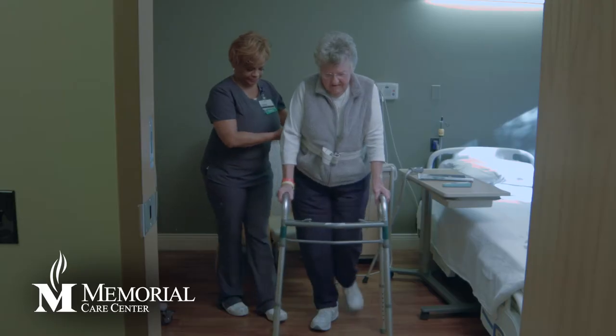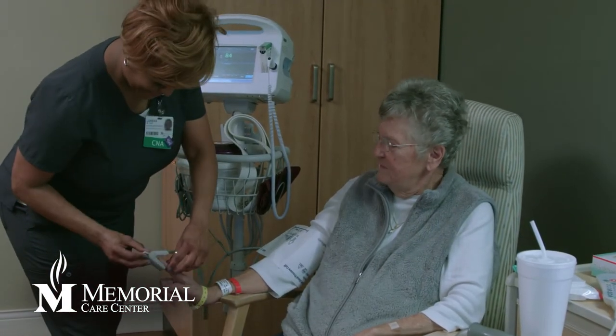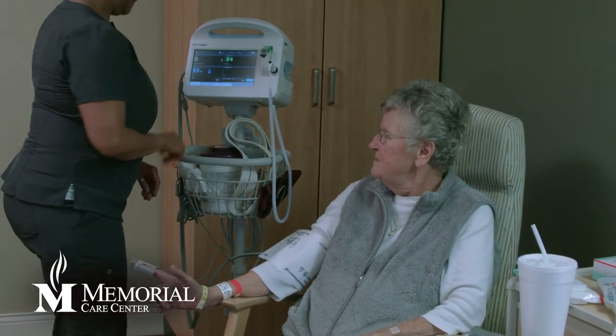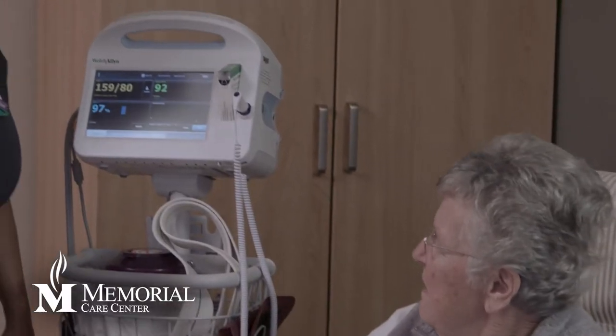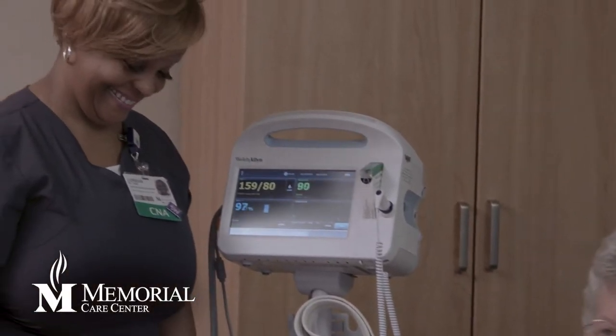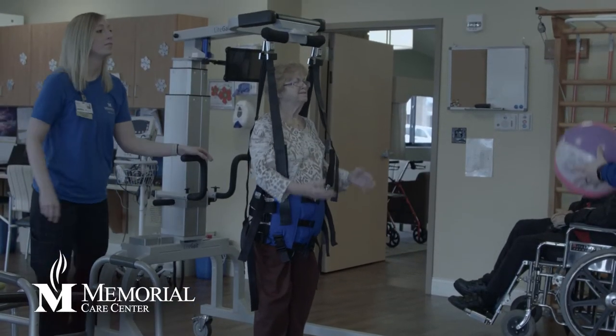Memorial has a full-time medical director on site, assisted by physician's assistants, nurse practitioners, and a physiatrist — a physician who specializes in physical and rehabilitation medicine. The skilled nursing staff handles many patient medical needs, including IV therapy for antibiotics, fluids, nutrition, blood transfusions, advanced wound care, and fall prevention.